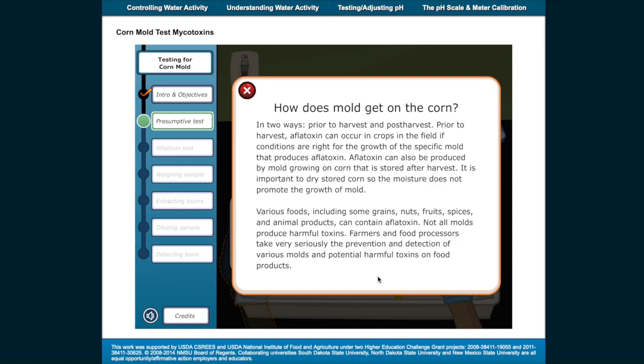Various foods, including some grains, nuts, fruits, spices, and animal products can contain aflatoxin. Not all molds produce harmful toxins. Farmers and food processors take very seriously the prevention and detection of various molds and potential harmful toxins on food products.